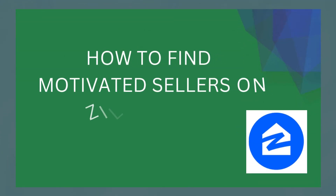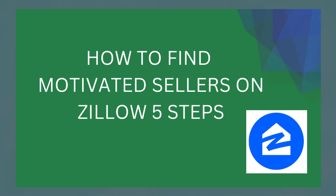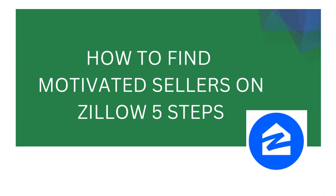Hey everybody, in this video I'm gonna be showing you guys how to find motivated sellers on Zillow. So without any further ado, let's get started with today's video.